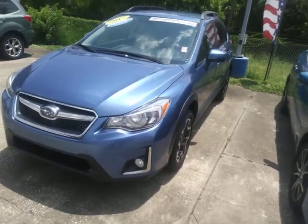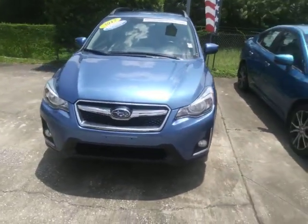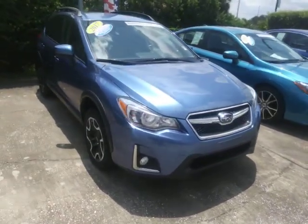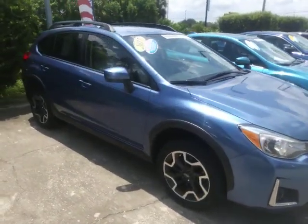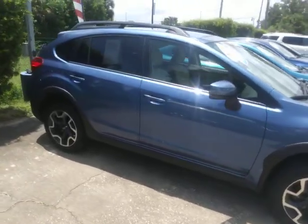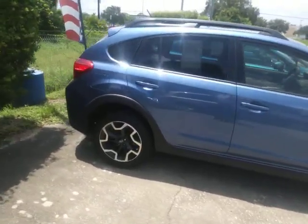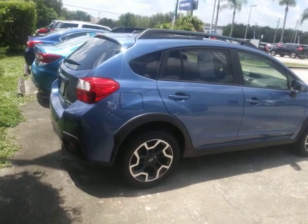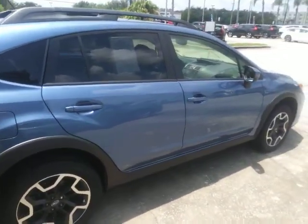Hi Mary, this is Peter of Subaru Melbourne. Just wanted to show you this available blue certified Crosstrek Premium. It has low miles. It's a 2017. It's been through the 152 inspection through Subaru and has the extended warranty of seven years, 100,000 miles from the original end date of service.